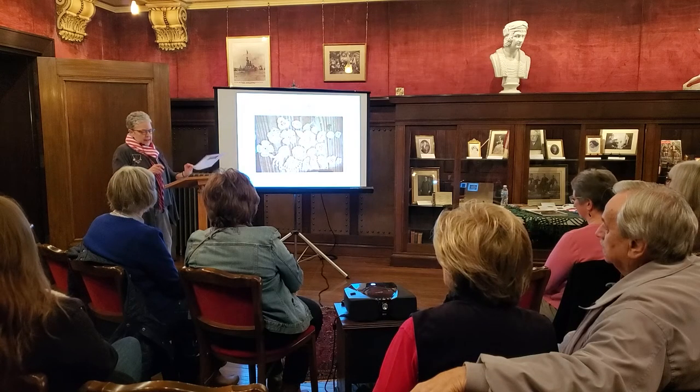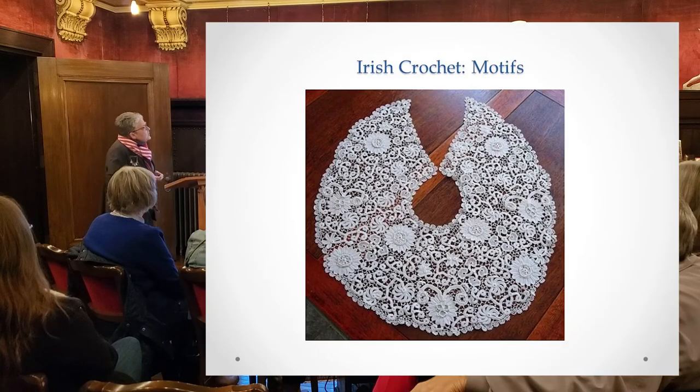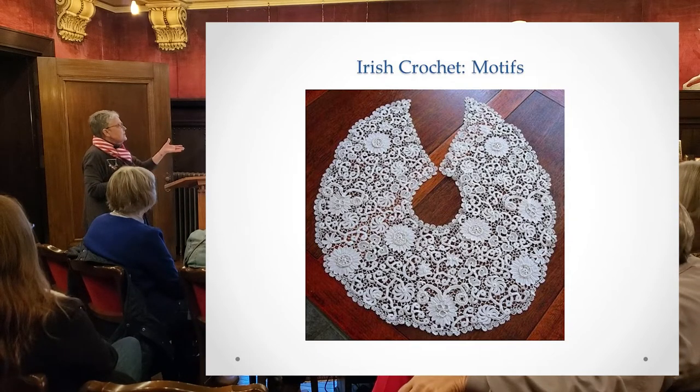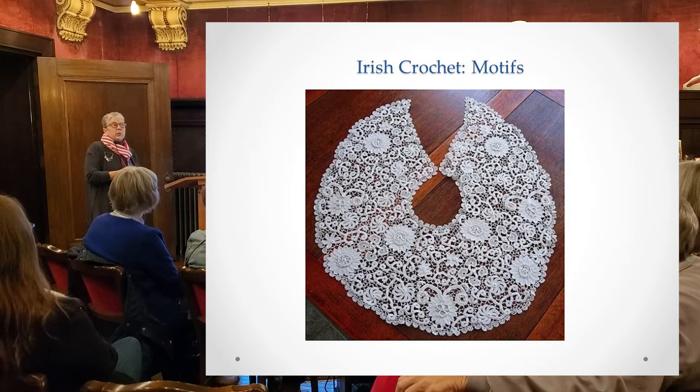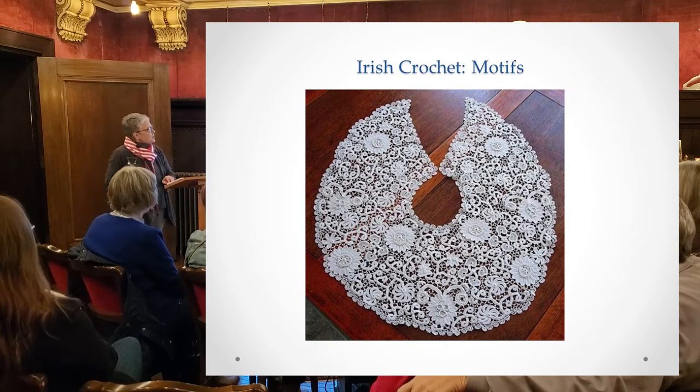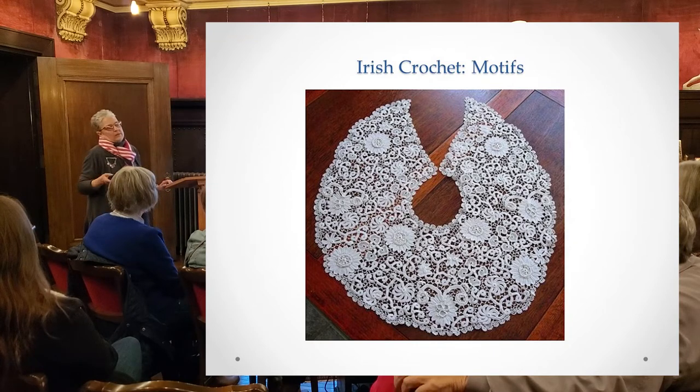What they would do is actually bring these motifs together — pinned out on paper or sometimes fabric — and then crochet or sew them together to make a finished object. The tradition was they were done in white thread. White thread was pretty common, and in a grungy cottage they could bring them in, bleach them, and they would all match. That's where the tradition of Irish crochet being done in white thread comes from.